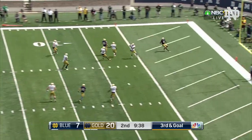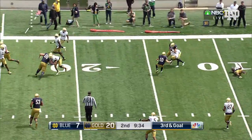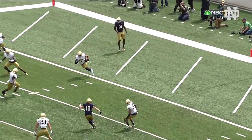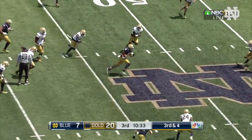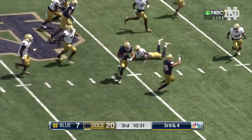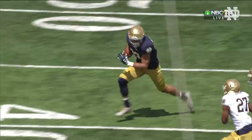Wimbush across the middle — second turnover caused by Mike Elko's defense. That's Nick Watkins from his corner position. Third down and four coming up, and Wimbush across the middle picks up the first down.